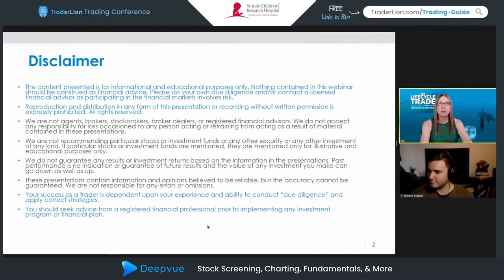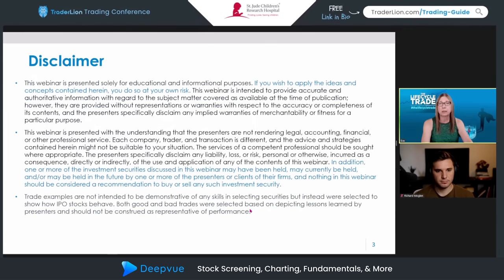Before we get started, a quick disclaimer: the content today is for informational and educational purposes only. IPOs, super growth stocks, and the financial markets involve a huge amount of risk and it's very possible to lose money. Seek advice from a financial professional prior to implementing any investment program. If you wish to apply any of the concepts I'm going to discuss, you're doing so at your own risk — they work for me but may not work for everyone. I'll try to mention when I have positions in any stocks we discuss.